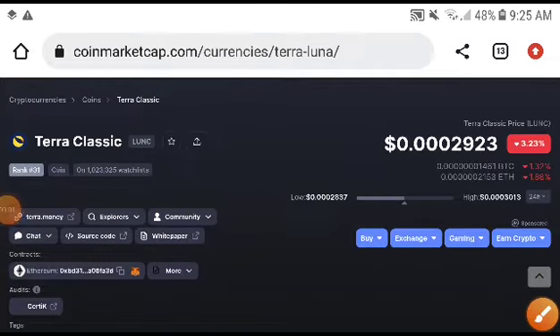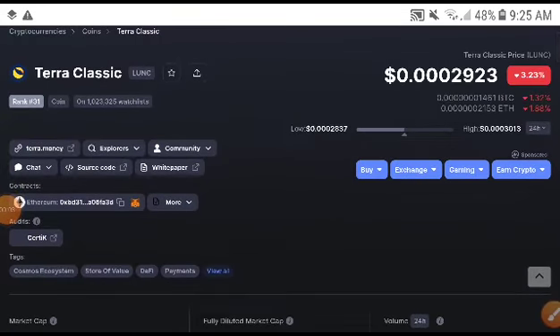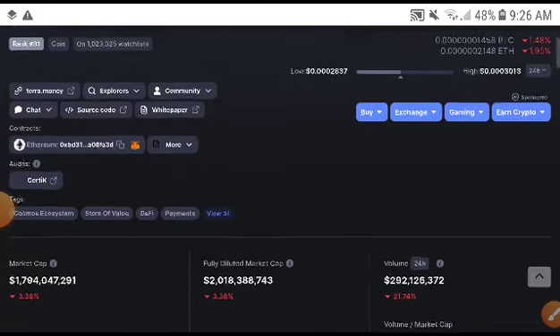Hey, what's up? To our classic coin holders — what is the exact price target? We will give you a free signal, free of course. Definitely you will need to subscribe to this channel, press the bell icon and select the 'All' option for video notifications. If you are new to my channel, join our free Telegram group — the link is in the description. Join now and get a free signal.